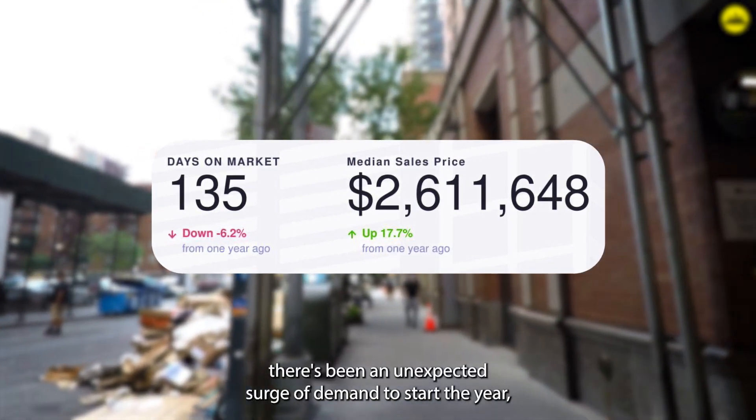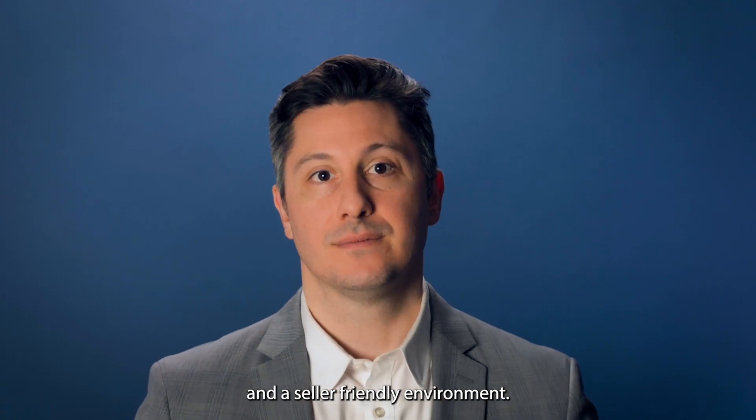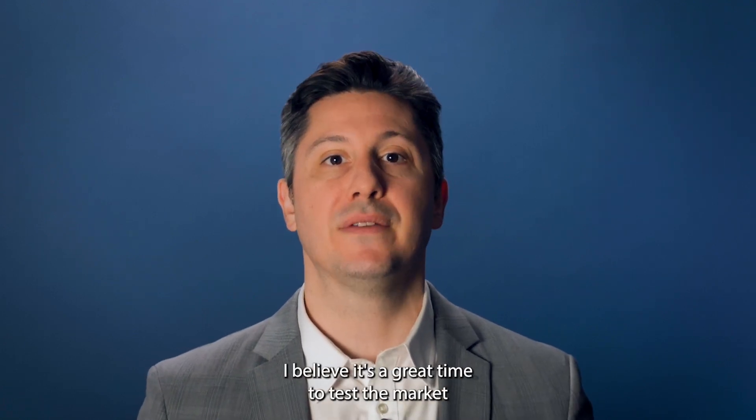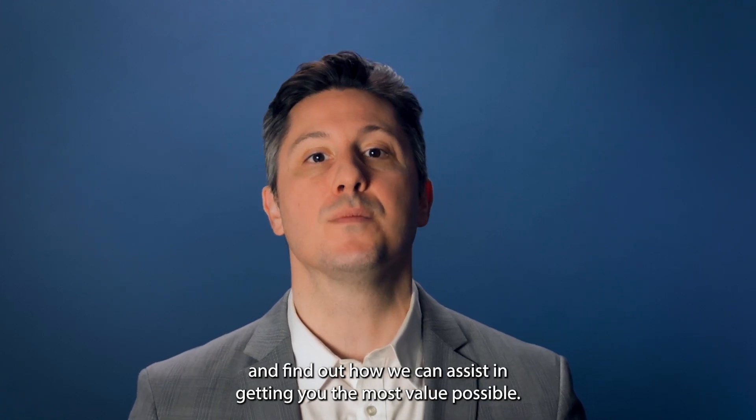In conclusion, there has been an unexpected surge of demand to start the year, which has led to a tightened supply pool and a seller-friendly environment. If you're considering selling your home, I believe it's a great time to test the market and find out how we can assist in getting you the most value possible.